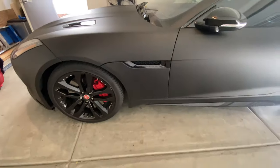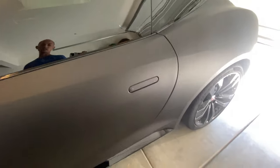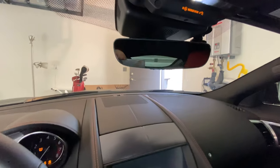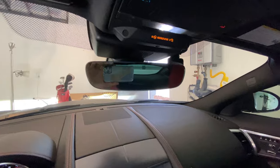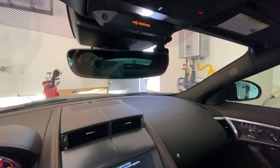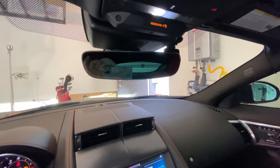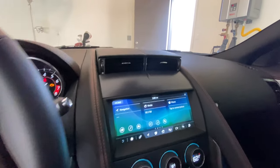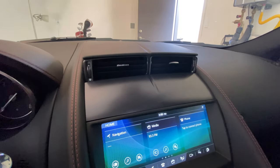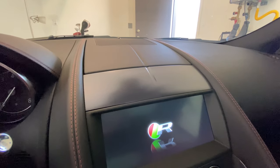I wrapped this car without taking anything apart, besides the mirror caps and the rear diffuser. The spoiler comes up when it reaches 70 miles per hour, and then goes back down at 50 miles per hour. Also, when I turn on the car, the air vent comes up, and when I turn it off, the air vent goes hidden. That's one of the cool things about the car.